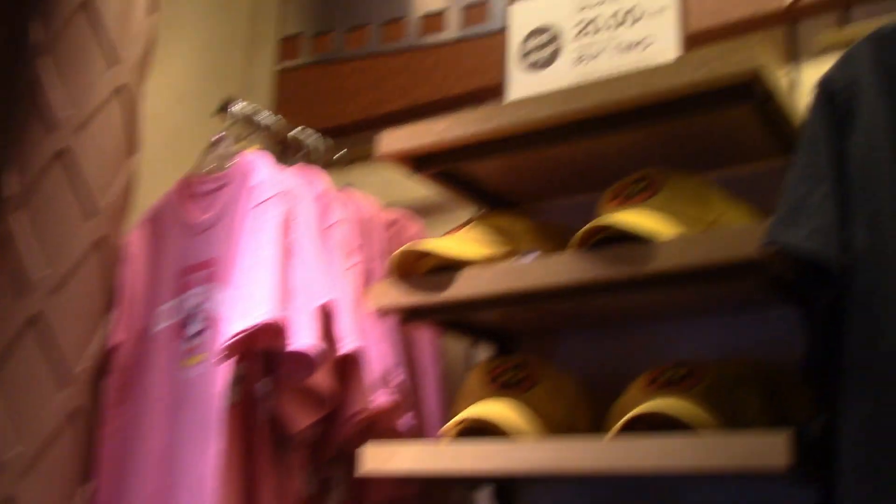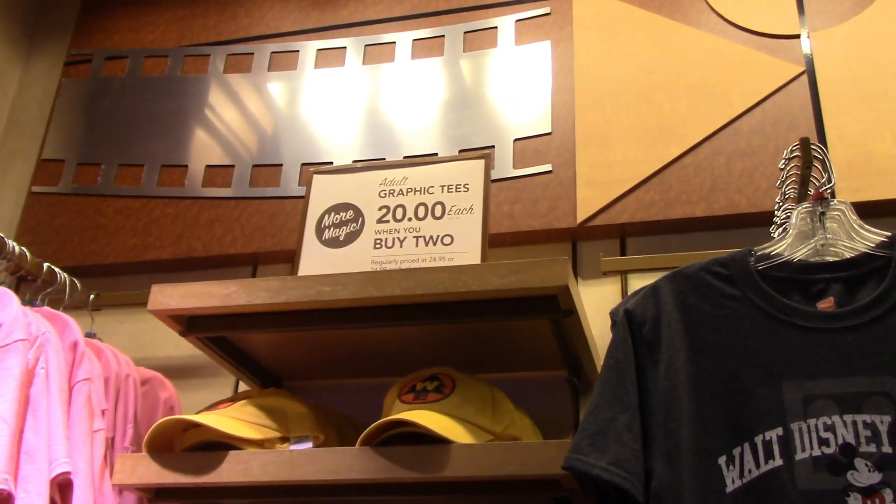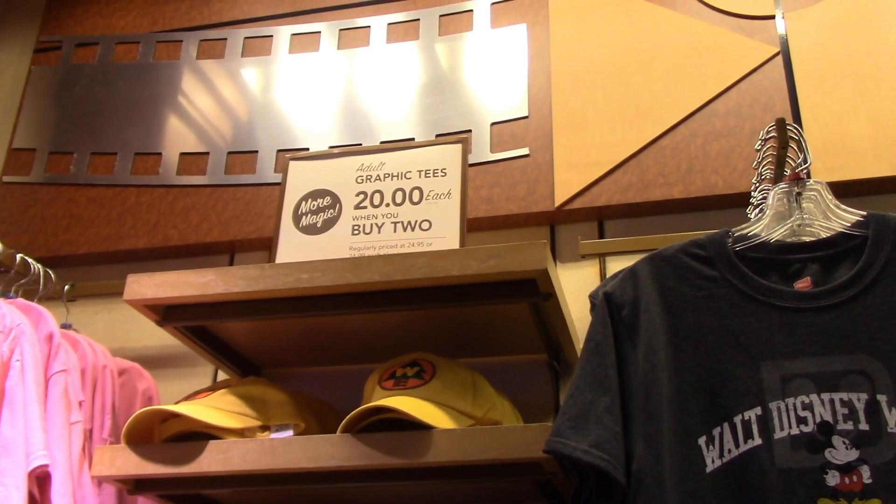The graphic tees are $20 each if you buy two.